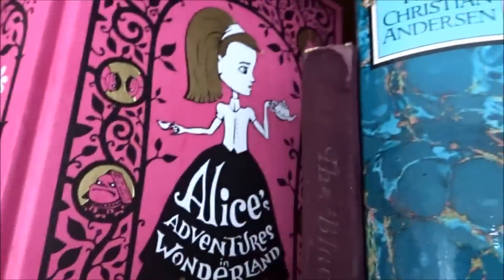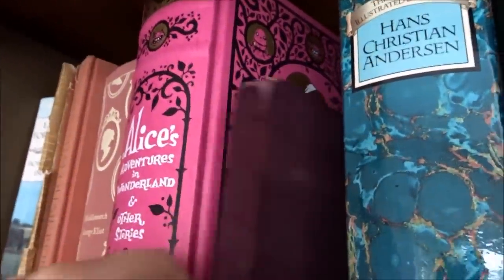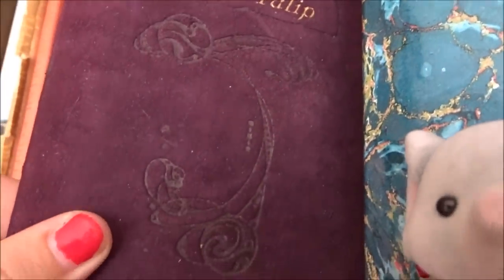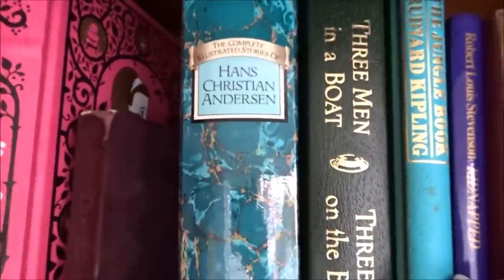Alice's Adventures in Wonderland — got this lovely edition, which is very cool. This is one of my favorite books. And this was really cheap from a charity shop — it's The Black Tulip by Alexandre Dumas, who also did The Three Musketeers. Look how gorgeous this book is — it's velvet as well. Stunning. Loved it.